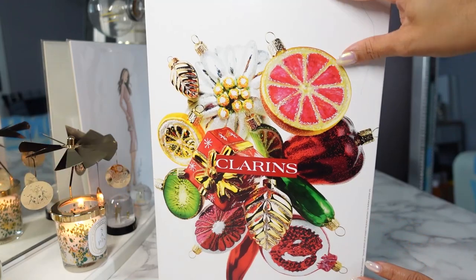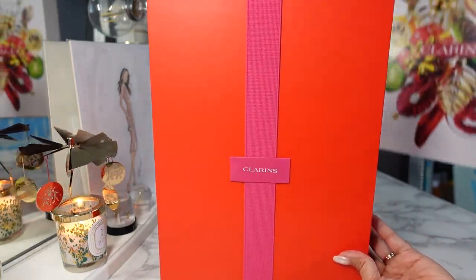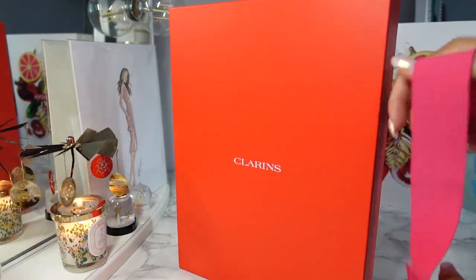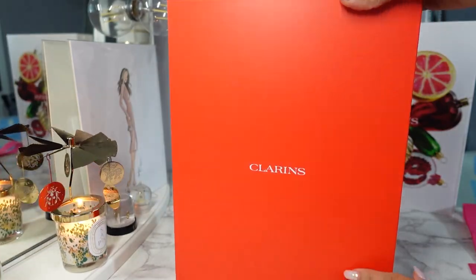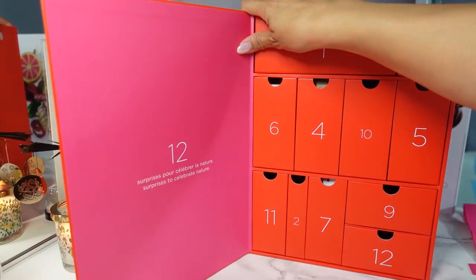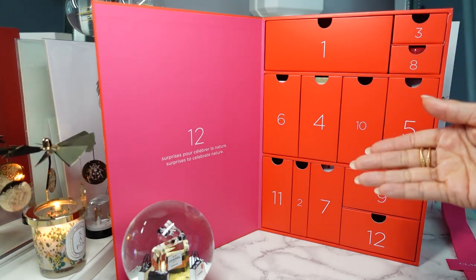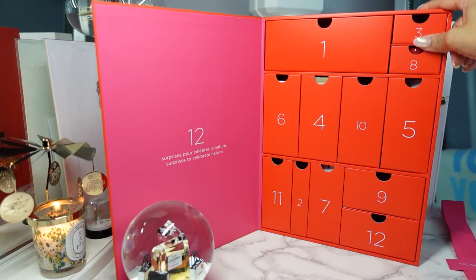Let's go ahead and unbox this. The white sleeve is just the outer packaging. The box is inside with a little pink ribbon with Clarins on it. The advent calendar itself is a very sturdy cardboard — opens up and there you have it. I love these refillable drawers because once the beauty products are done you can empty it out and refill it. I like to refill mine with candy for my kids.